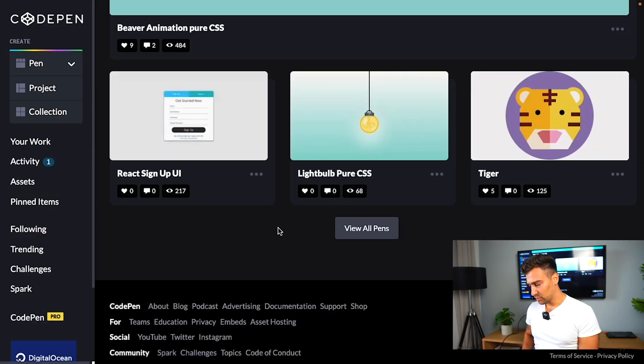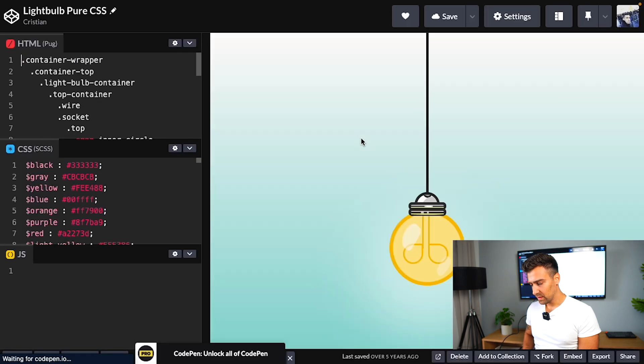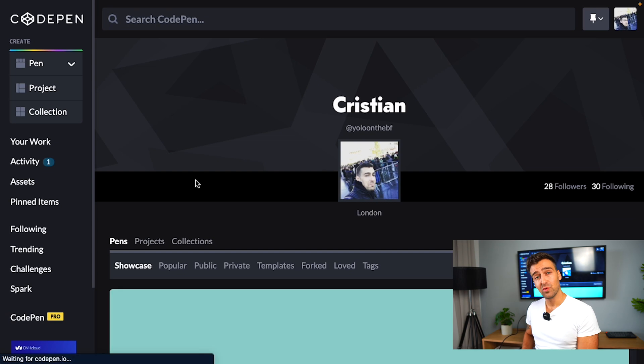Another project I built was this light bulb — a very simple HTML and CSS project that taught me how to use my skills. I was learning a bunch of things about positioning and stuff like that, and I went ahead and created this little thing. It looks pretty good even nowadays, but this is not JavaScript. You are here to learn about JavaScript, so let's look into that.